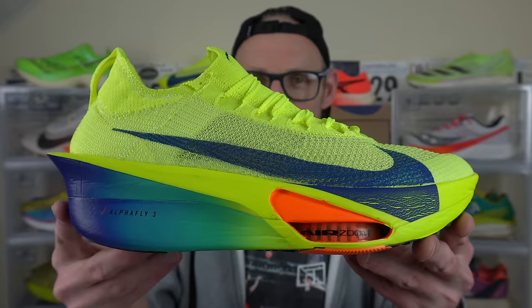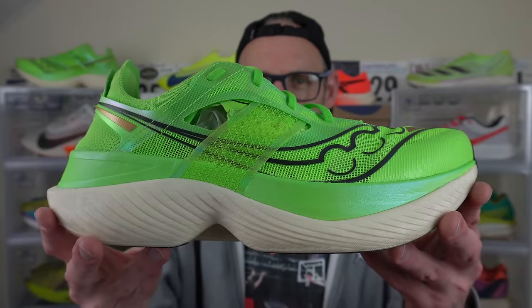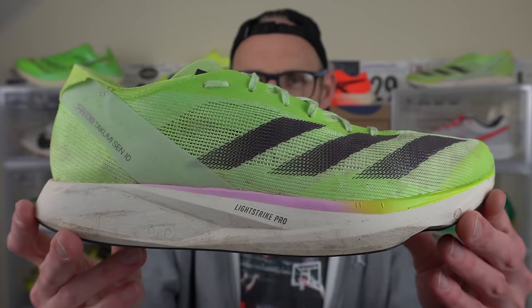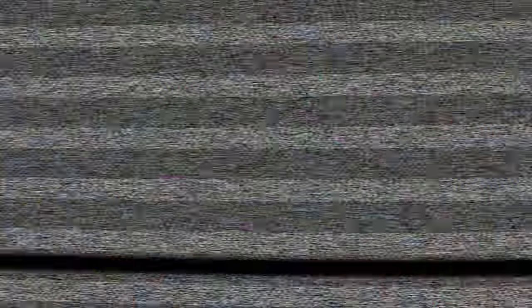I'm comparing the new cat on the block up against a host of other top tier super shoes: the third and much lighter version of the Alphafly from Nike, Saucony's top tier offering the Endorphin Elite, and the wild card in today's video, the Adidas Takumi Sen 10. I've got a mass of statistics together on all four shoes to help compare them.